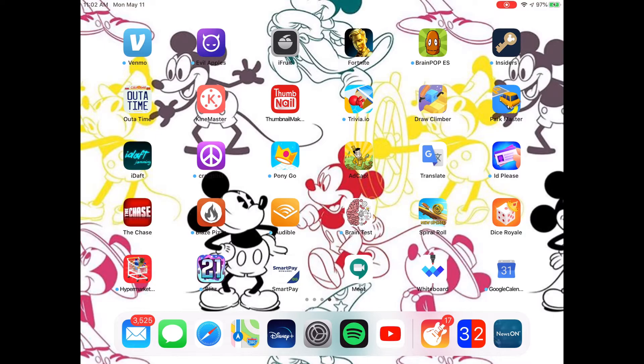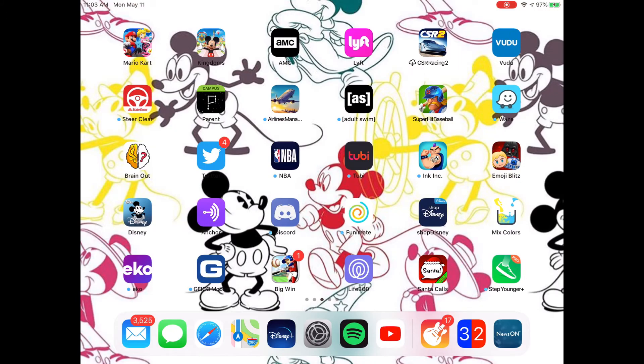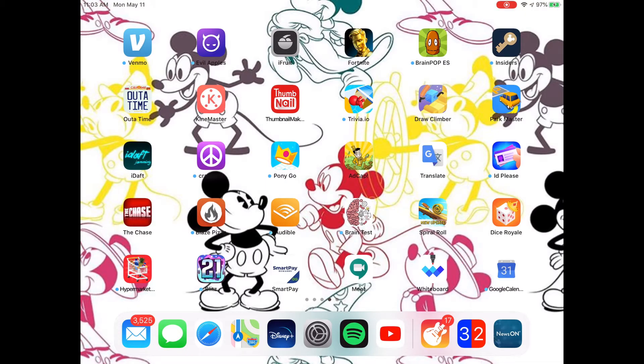There are some apps that I download on my phone that automatically get downloaded on my iPad. So if you see apps like the Santa app and Step Younger, that's why. Then also we have Venmo, Evil Apples — this is kind of like a Cards Against Humanity game — iFruit, which is from Grand Theft Auto, Fortnite — gotta have Fortnite here — Disney Movie Insiders, Brain Pop in Español, and Out of Time. This is like a simulator based on the Back to the Future movies.